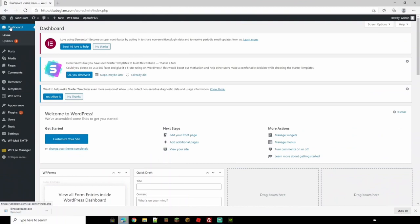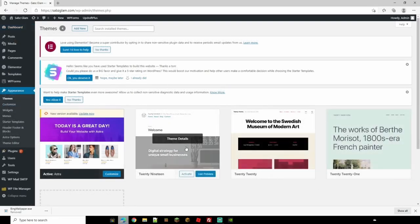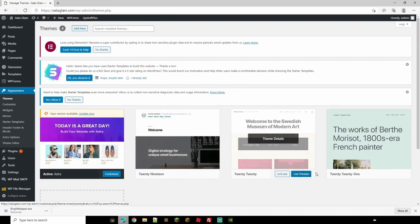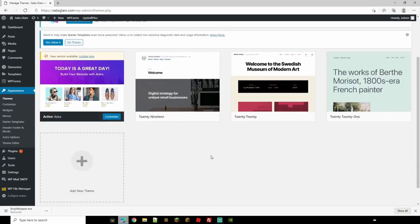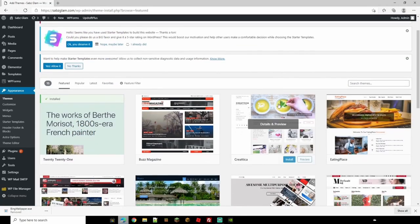Now let's get into customizing your WordPress site. You want a different theme that appears differently and suits your style. On your dashboard, head down to Appearance and then Themes. This page shows the themes you may already have — you can activate them or do a live preview to check them out. To find a new theme, click 'Add New Theme' and you'll get a huge list. You can browse Featured, Popular, Latest, or Favorites.